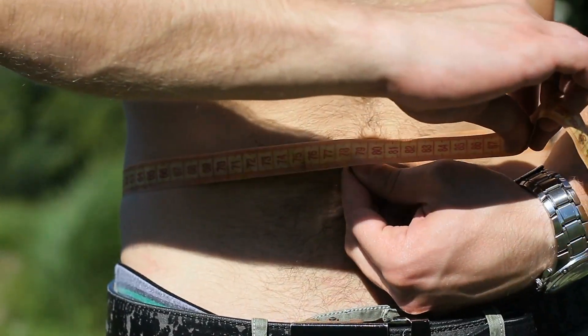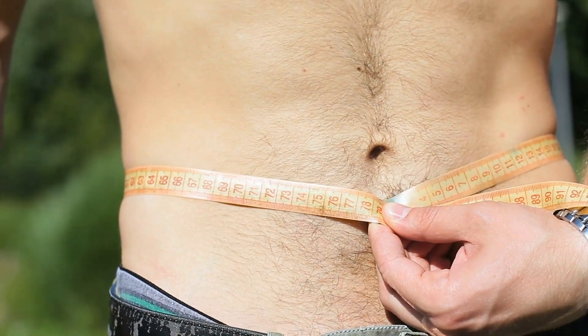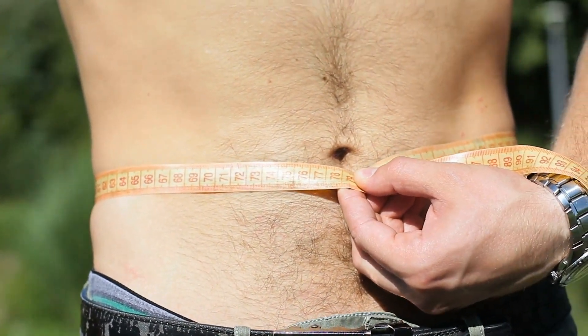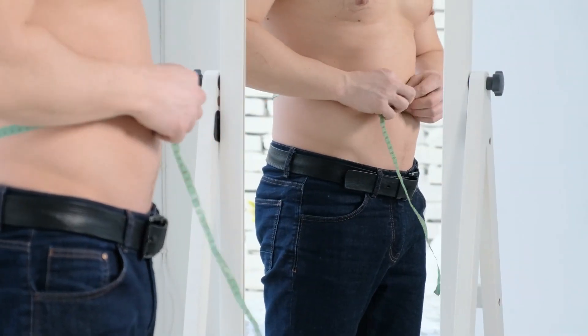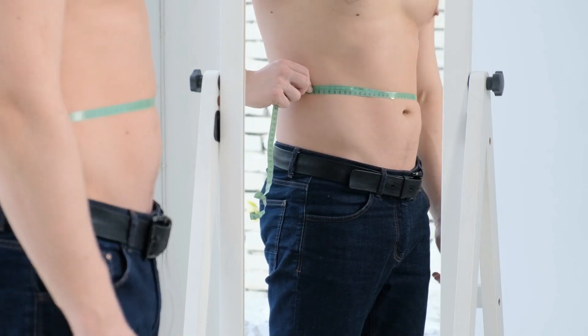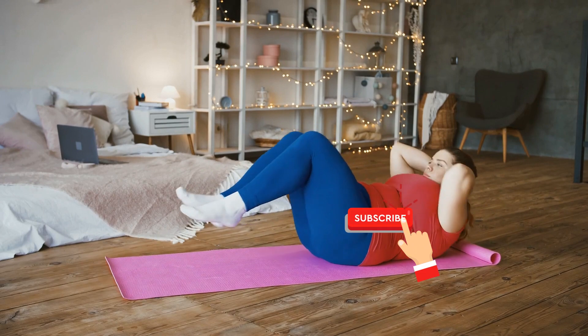Losing lower belly fat is not an overnight process. It requires dedication, consistency, and a balanced diet alongside effective abdominal exercises. Stay committed to your goals. With time and effort, you'll be well on your way to a toned, flat lower belly that you'll be proud to show off. I hope you found value in this video.